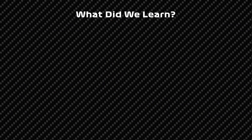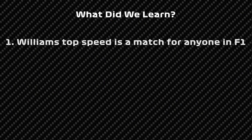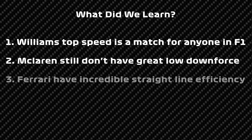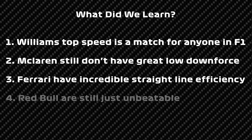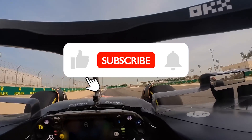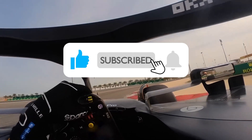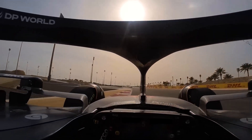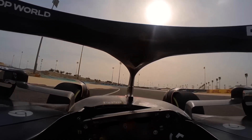So what did we learn from this race? Williams' top speed makes them a match for the top teams in F1 at tracks like Monza. McLaren still don't have a strong low-downforce package. Ferrari have incredible efficiency when it comes to straight-line performance. And finally, Red Bull is simply the best team in all conditions. I hope you enjoyed this video — if you did, please comment, leave a like, and subscribe for more F1 content. Thank you all so much for watching.